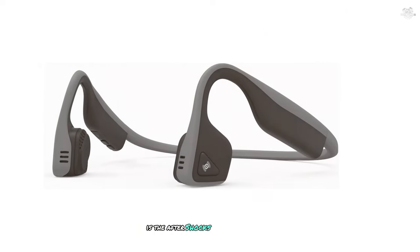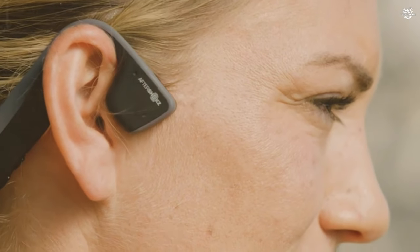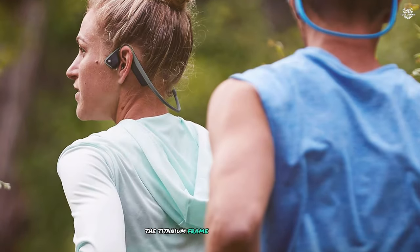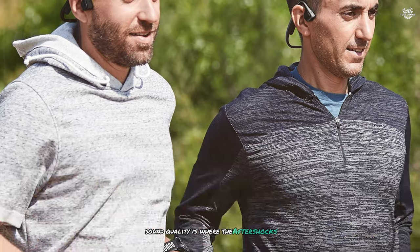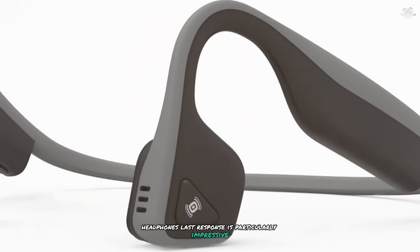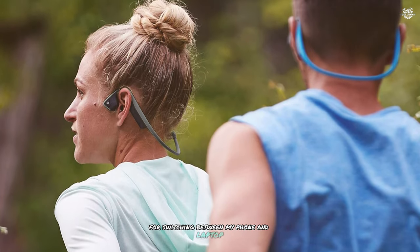And now, our top pick for the best bone conduction headphones: the Aftershocks Titanium Open Ear Wireless. These headphones have consistently impressed me throughout my testing, offering a perfect blend of comfort, sound quality, and durability. The titanium frame is both lightweight and incredibly durable. Sound quality is where the Aftershocks Titanium really shines — the premium PitchPlus technology delivers rich, clear audio that surpasses what I've experienced with other bone conduction headphones. The bass response is particularly impressive. One of my favorite features is its multi-point pairing capability, allowing you to connect to two devices simultaneously.